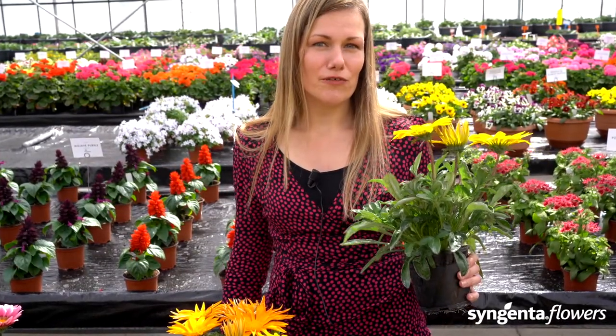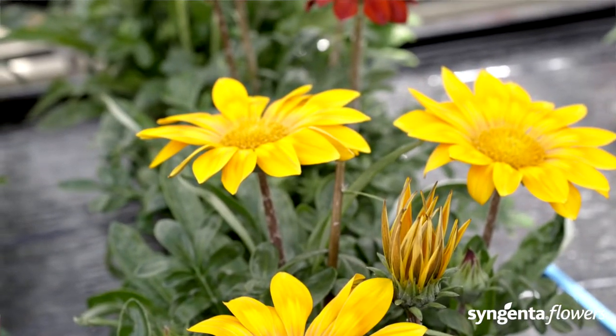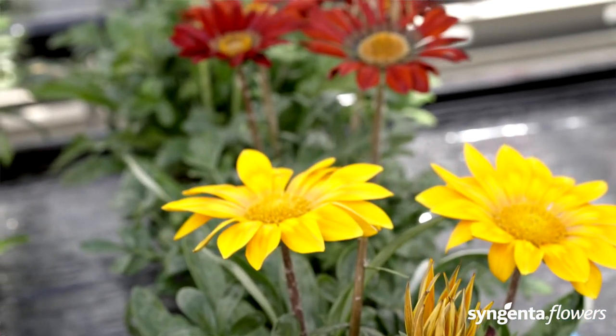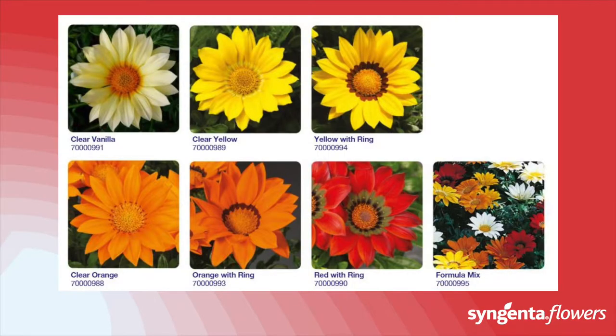Kazoo is our open-pollinated series, so it gives you value for your money in Gazania. Kazoo is of course not as uniform as the hybrid series, but it compensates with size. So turn your greenhouse upside down and search for your largest pot, because Kazoo will put some color in it.